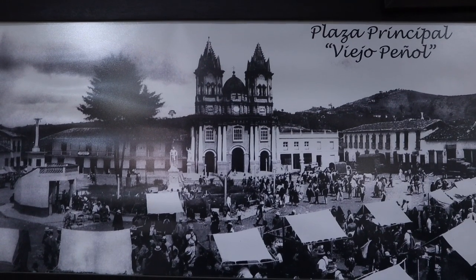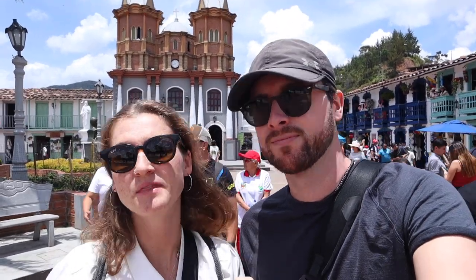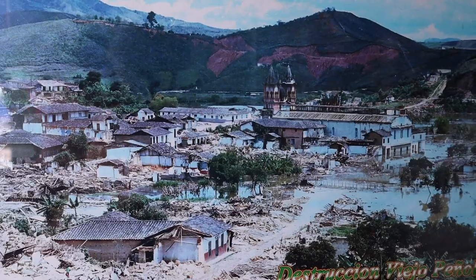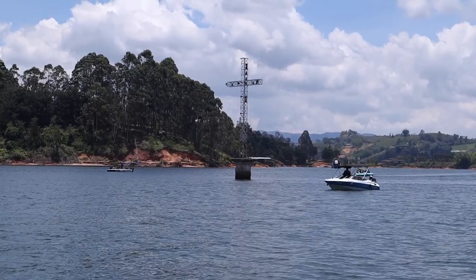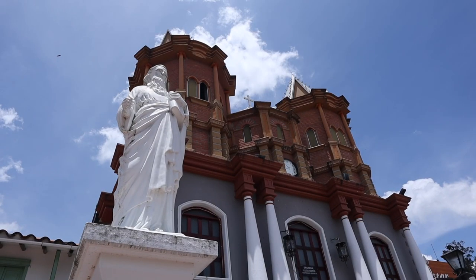Our first stop of the day is a place called El Peñol, which is a reconstruction of an old town that doesn't exist anymore — specifically just this main square. What happened was in the 1960s they wanted to create a dam to bring fresh water to Medellín, and so the town got destroyed and it is now a lake. This is a replica to remember the town that once was.